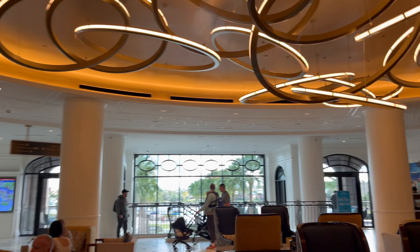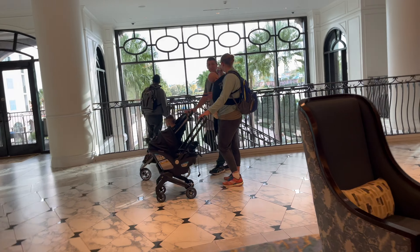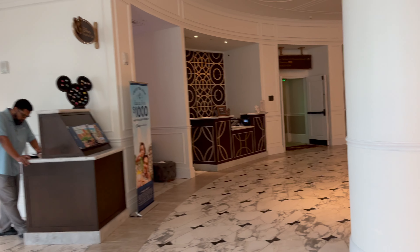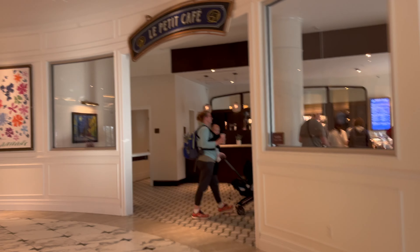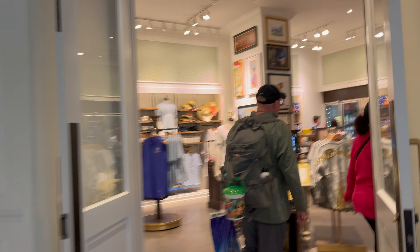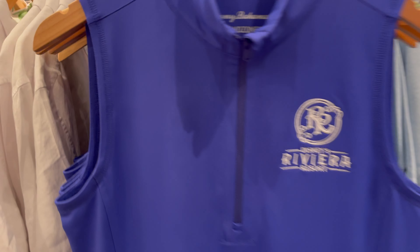So this is the lobby. This is on the second floor — it's ground level as you look at it from the front, but as you come towards the back it's actually the second story. It's really pretty. They have a little coffee shop right here in the lobby and also a boutique. This store is selling different merchandise than most of the other resort stores — most of the other ones have pretty much the same stuff. This stuff is more specifically Riviera merchandise, as you can see here.